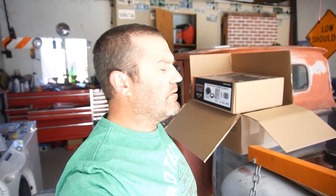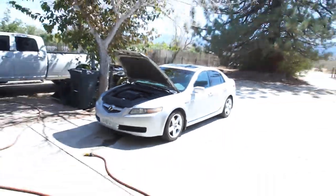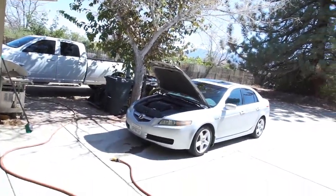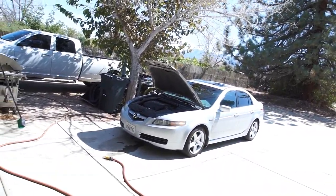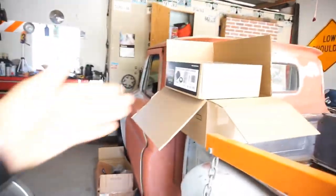Good afternoon everyone. Just got home from the gym with my wife, came home, and was getting the car ready to go down to Los Angeles — checking fluids, checking everything. Now I want to clean up the garage and organize a little bit.